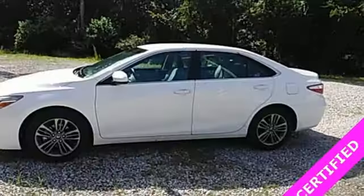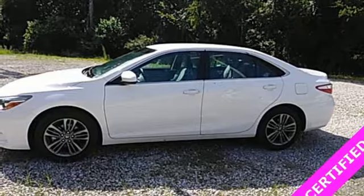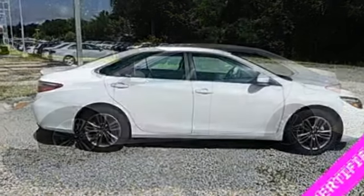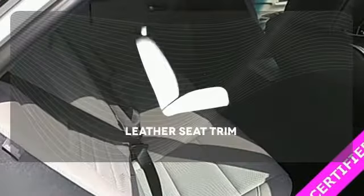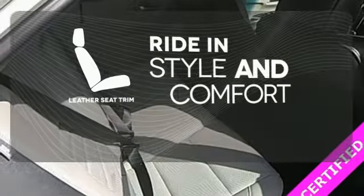The Star Safety System provides plenty of road safety, while Bluetooth and Tune Audio with touch screen display and a power driver's seat offer convenience and comfort. Ride in style and comfort with leather seat trim.